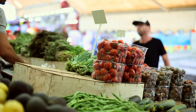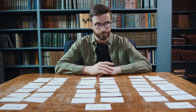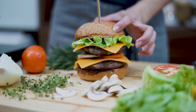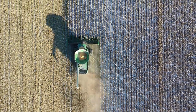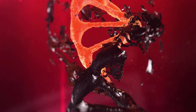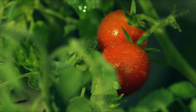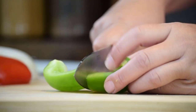What genetically modified food are we eating every day? The truth is that it's hard to say for sure. Many processed foods contain ingredients derived from genetically modified crops, such as corn and soybeans. Additionally, many fruits and vegetables have been genetically modified to some extent, although this is often done through traditional breeding methods rather than genetic engineering.